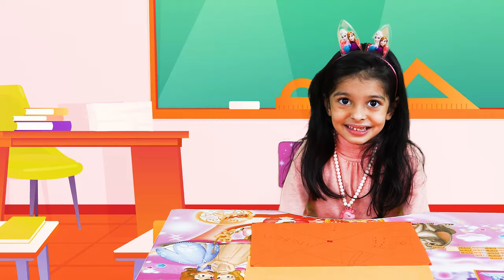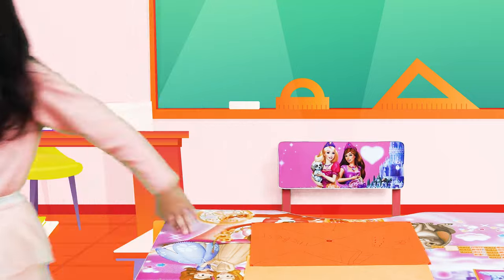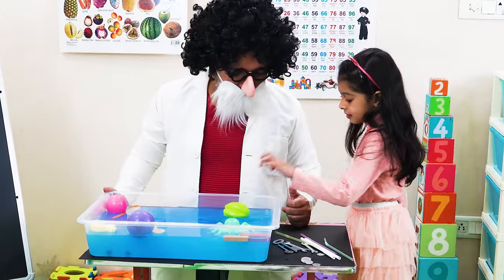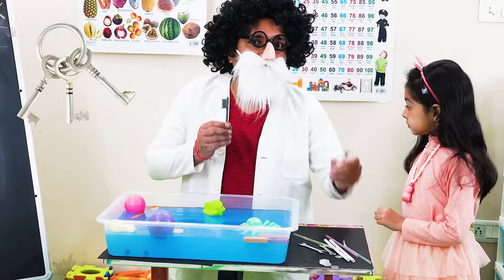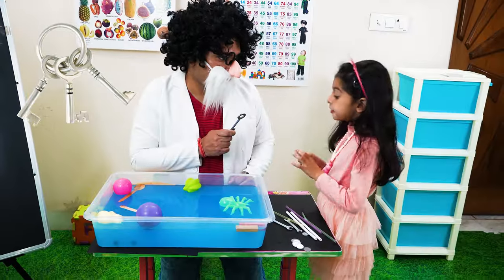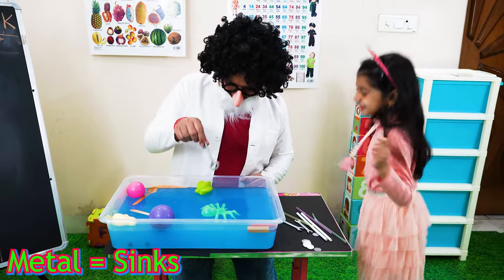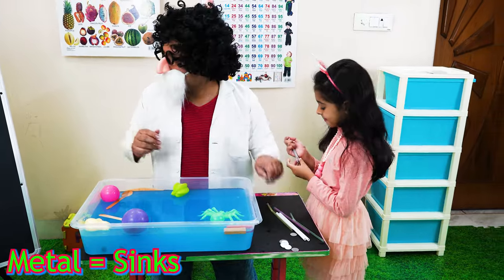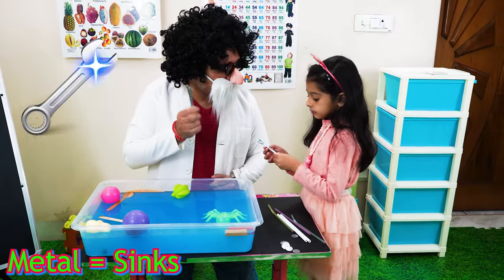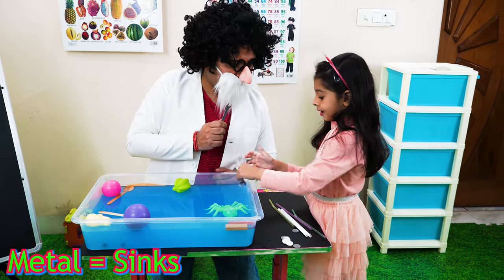It's your turn Rosie, come here. These are the keys. Do you think they will sink or they will float? Sink. Let us try. They are sinking. Yes, so metal sinks. And these are the keys — let us see whether they will sink or float.